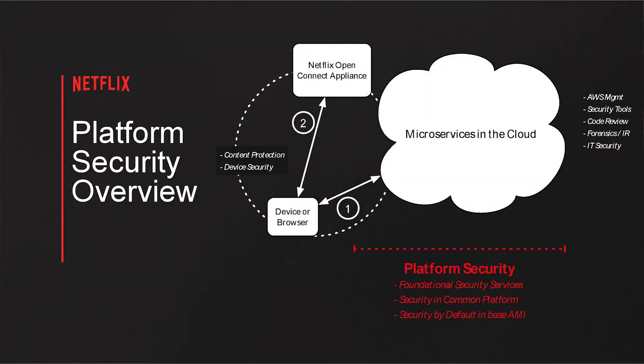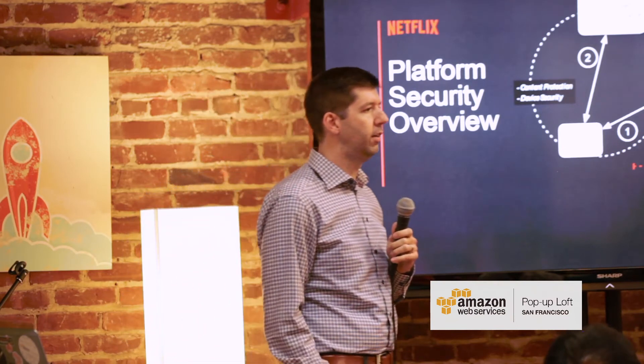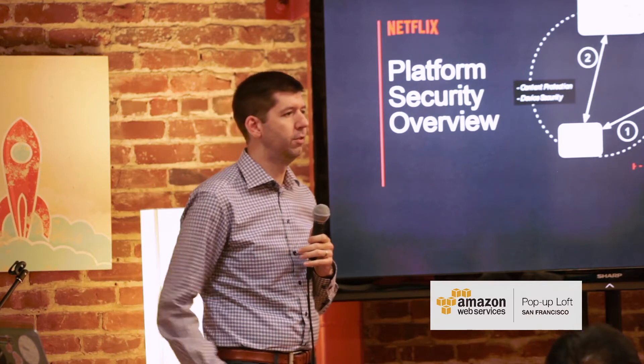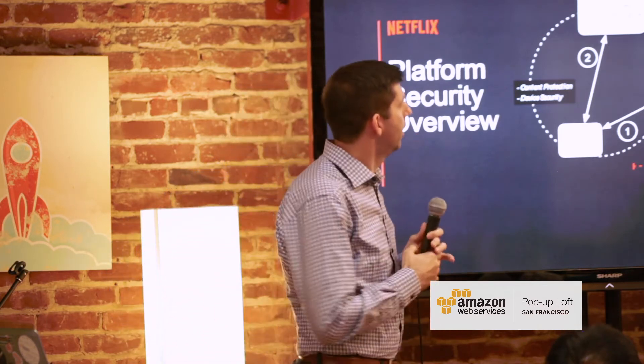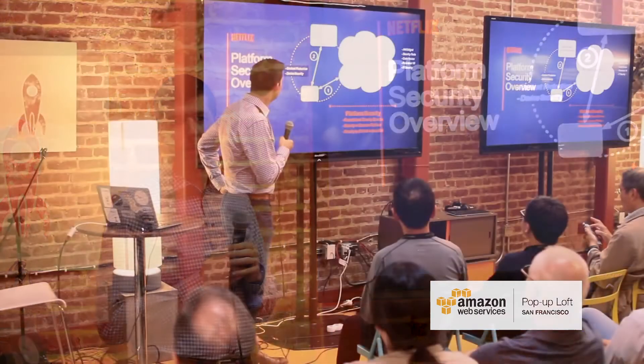The team at Netflix responsible for this is called the Platform Security team. The best way to describe what this team is really about is to give it in the context of our entire ecosystem. There are actually several security teams at Netflix that work together to achieve security for everything that we do.